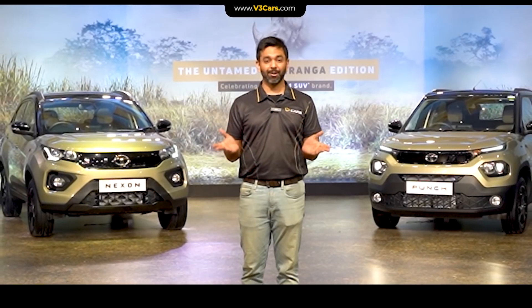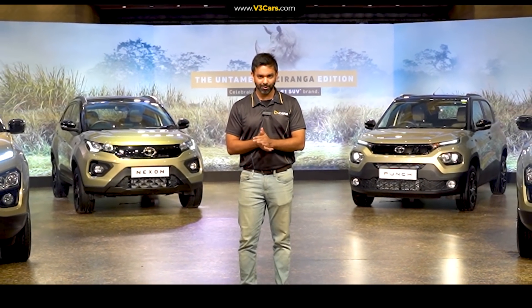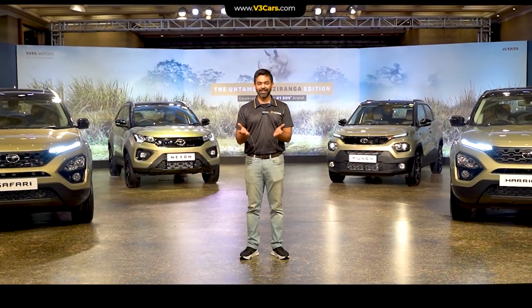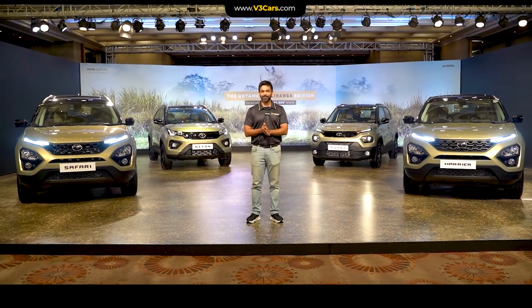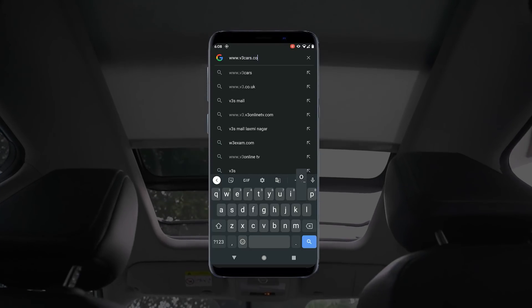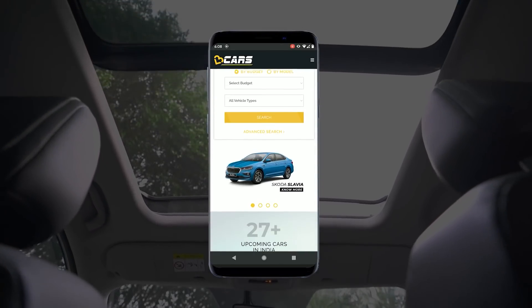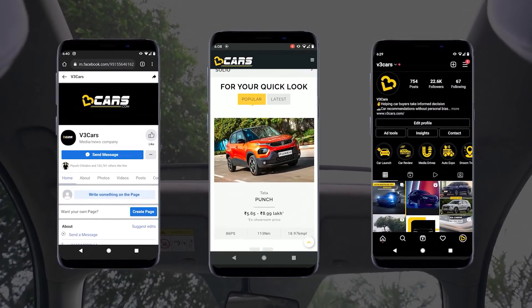That's where this video ends. We hope that after watching this video some of your doubts related to Tata SUVs' Kaziranga range have been cleared. If you have any questions related to Tata SUVs or suggestions regarding our videos, please let us know in the comment section. Thanks for watching. For more details, visit our website www.v3cars.com or follow us on Facebook and Instagram. All links are available in the video description.